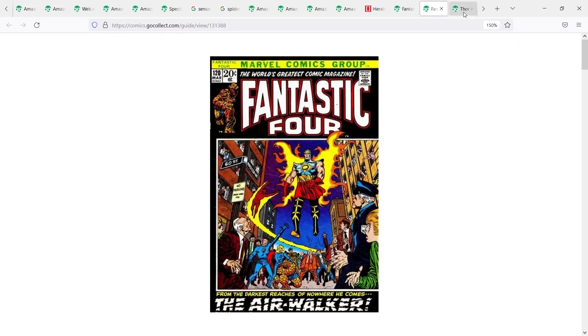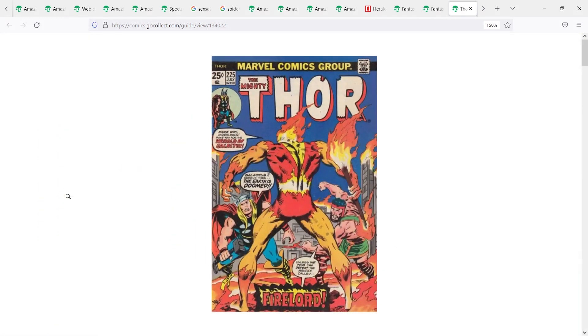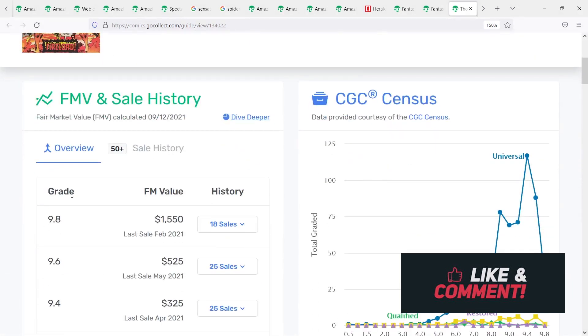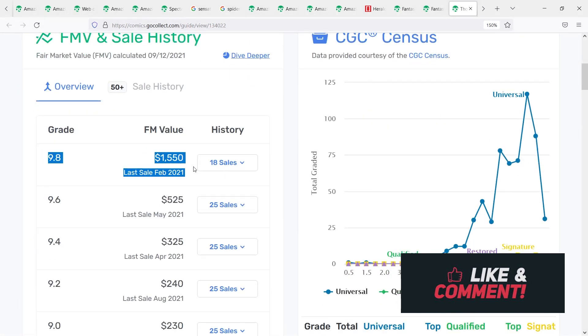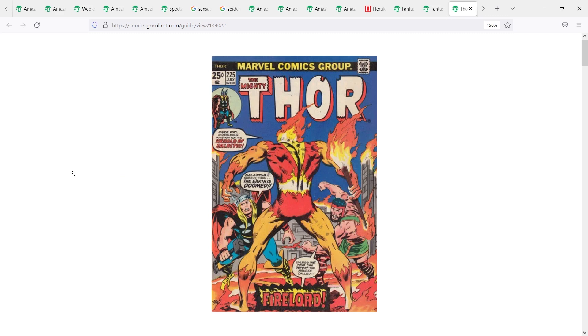The next Herald is Thor 225 — first appearance of Fire Lord. Fire Lord's run as a Herald didn't last that long either, but he's still an important character in Cosmic Marvel. He made his first appearance in Thor 225, also coming from that Nova Corps world. As we dig into the numbers, 9.8s sell around $1,550 fair market value, and on eBay you can find raw copies around the $60–$70 range.